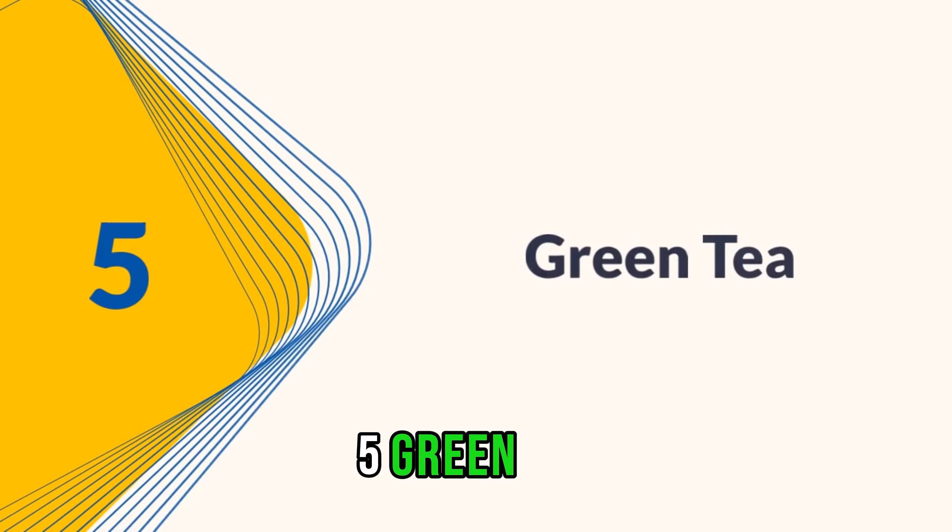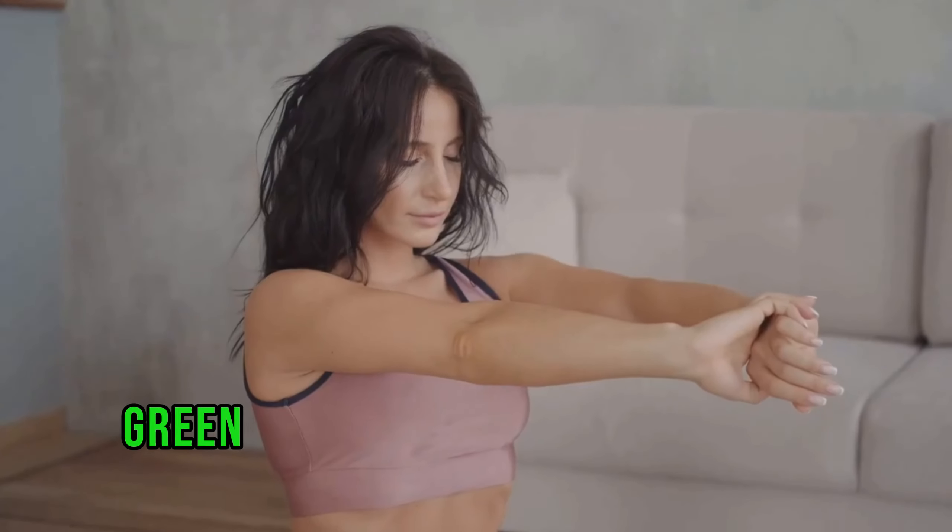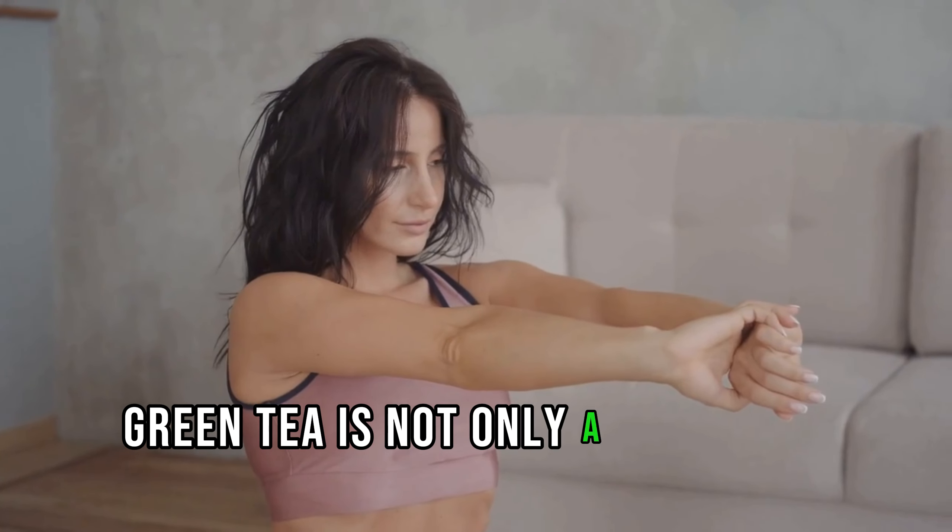5. Green Tea. Green tea is not only a fantastic antioxidant, but also helps in reducing uric acid. Make it a habit to replace your regular beverages with green tea for added health benefits.